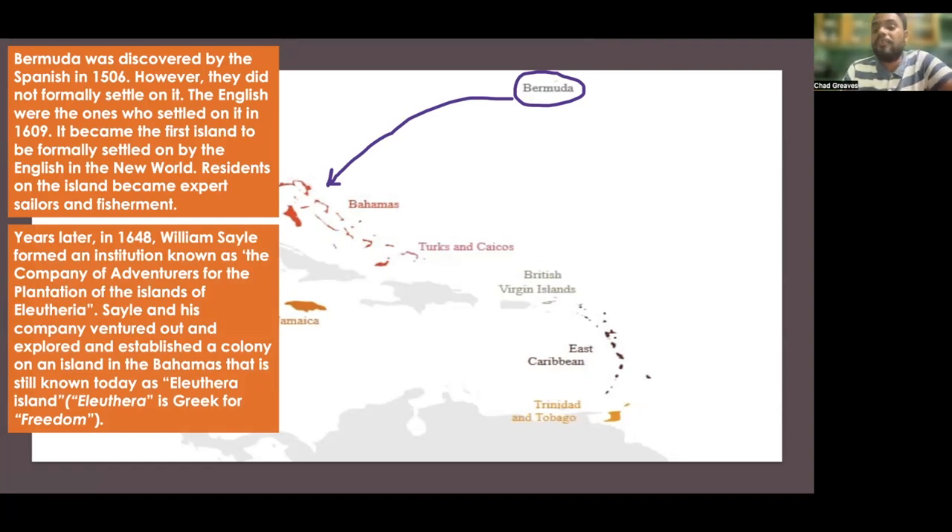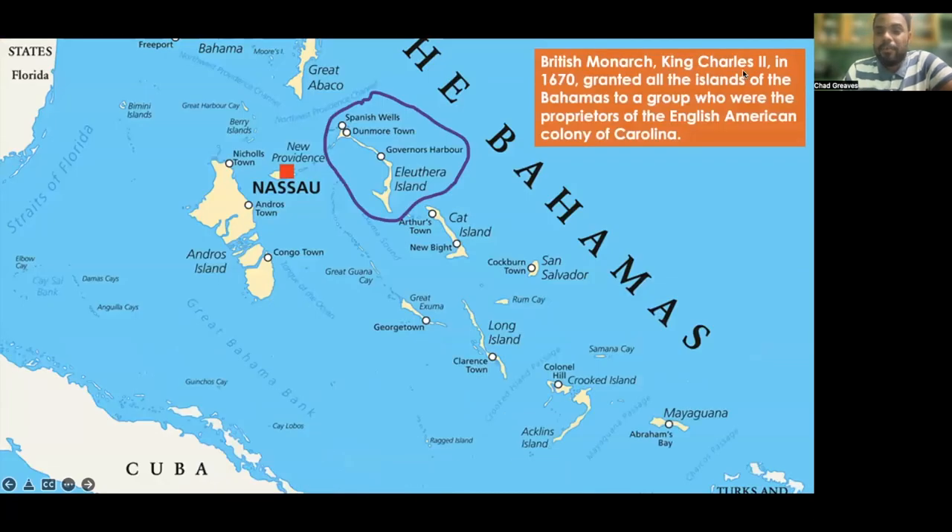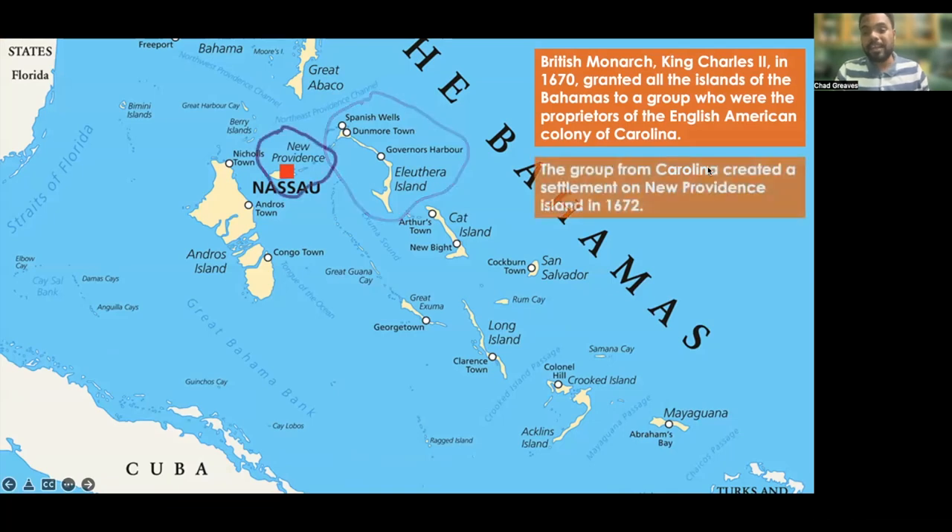The British monarch at the time, King Charles II, in the year 1670 — after the whole Oliver Cromwell Republic fiasco — was back on the throne. King Charles II granted all the islands of the Bahamas to a group who were the proprietors of the English American colony known as Carolina. The group from Carolina created a settlement on New Providence Island in the year 1672.